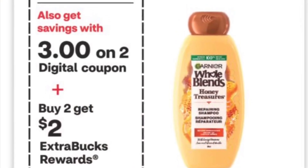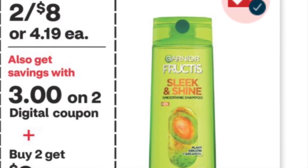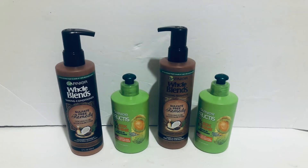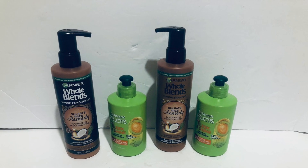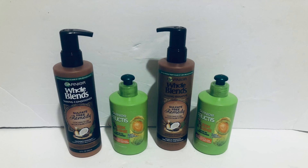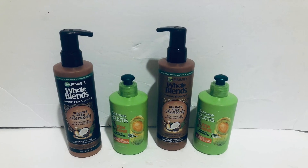The Old Spice is buy two get two back, two for $8. The Garnier Fructis is the same — buy two get two, two for $8. I picked up all four for $16, used a $12 coupon, paid $4, and got $4 back — so all four items were free.